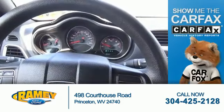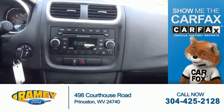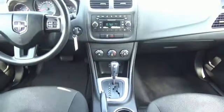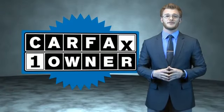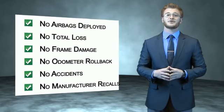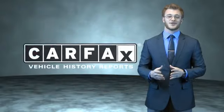Rest easy knowing this vehicle comes with a Carfax Vehicle History Report from Carfax, the most trusted provider of vehicle history information. Great quality at a great price. Call or click to contact us today. This is a Carfax one-owner vehicle which qualifies for the Carfax buyback guarantee. Be sure to find a complimentary copy of the Carfax Vehicle History Report online or contact the dealership — just say, show me the Carfax.